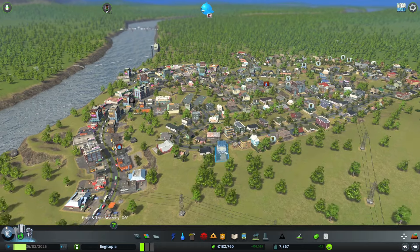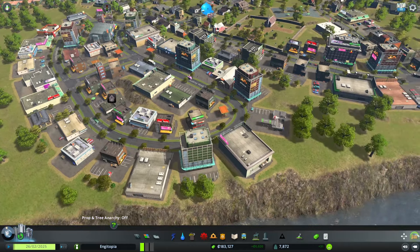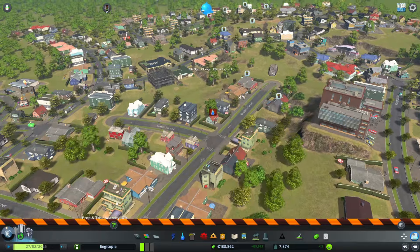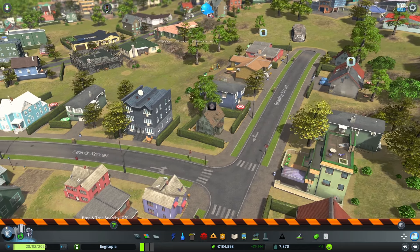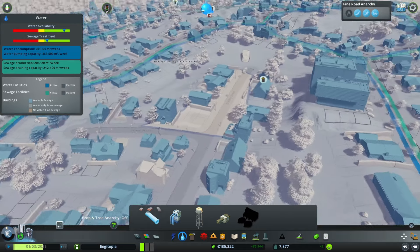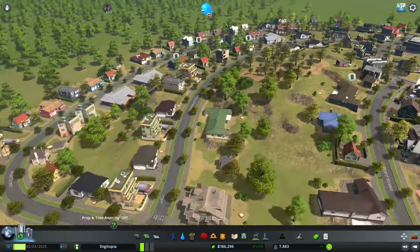First, a little look at the Billy Ray district. We've got a few abandoned buildings to get rid of — a nice little tidy up. I noticed that house didn't have a connection to the water sewer and it's just been abandoned, so demolish that. And looking at the drainage — this whole street doesn't actually have drainage, that's not good. We'll just sort that out.